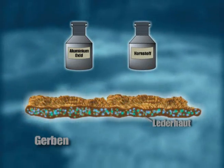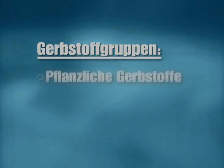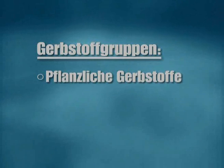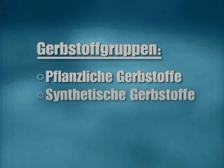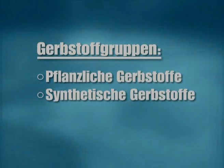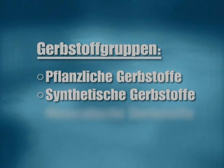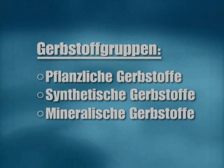Durch die Auswahl verschiedener Gerbstoffe lassen sich die späteren Gebrauchseigenschaften der Felle bestimmen. Grundsätzlich lassen sich Gerbstoffe in drei Gruppen einteilen. Pflanzliche Gerbstoffe werden aus der Rinde tropischer Bäume, aber auch aus der Rinde von Buchen, Eichen und Kastanien gewonnen. Sie alle führen zu einer charakteristischen Braunfärbung des Fells. Synthetische Gerbstoffe sind pflanzlichen Gerbstoffen häufig nachempfunden. Hochwertige Substanzen verleihen den Fellen oft zusätzliche, für die industrielle Weiterverarbeitung nützliche Eigenschaften, beispielsweise machen sie die Felle resistent gegenüber Körperschweiß. Mineralische Gerbstoffe auf Chrom- oder Aluminiumbasis sind immer dann die erste Wahl, wenn die Felle später gefärbt werden sollen.